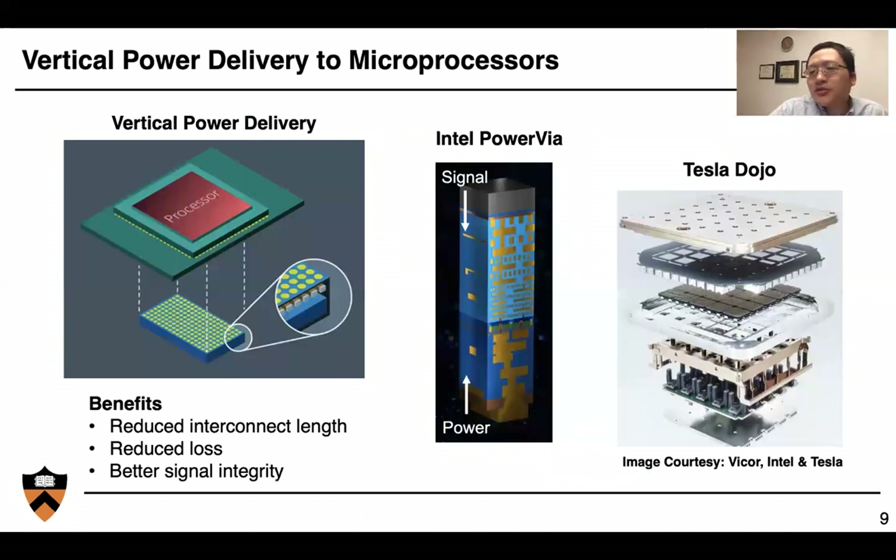Recently there are a lot of discussions on vertical power delivery to microprocessors. Essentially, we can stack the power electronics vertically together with the processor to reduce interconnect length, reduce loss, and enable better signal integrity. Intel has proposed PowerVia technology where we can deliver signal from the top of the silicon and power from the bottom of the silicon to the microprocessors, and Tesla Dojo is vertically integrating the heat sink, the microprocessor die, and the power electronics together.